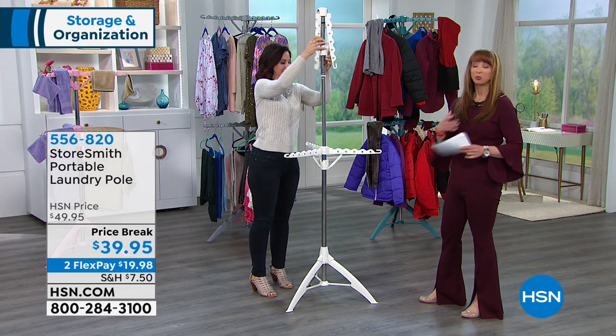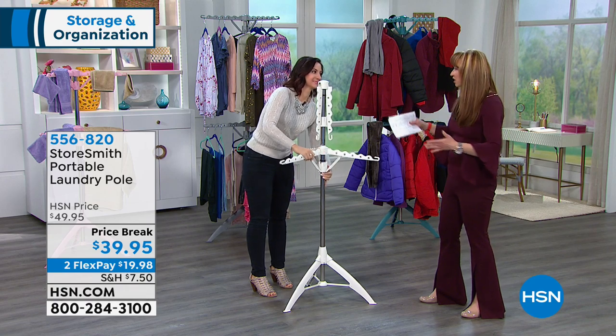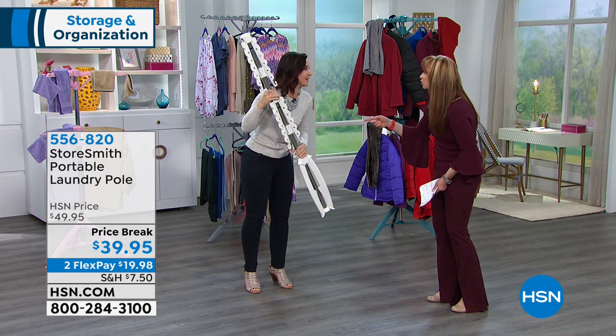It's such a cool idea because for a lot of us, at least here in Florida, our laundry rooms are not rooms. They're kind of closets. Mine is actually a storage room and a mud room and a laundry room all in one.